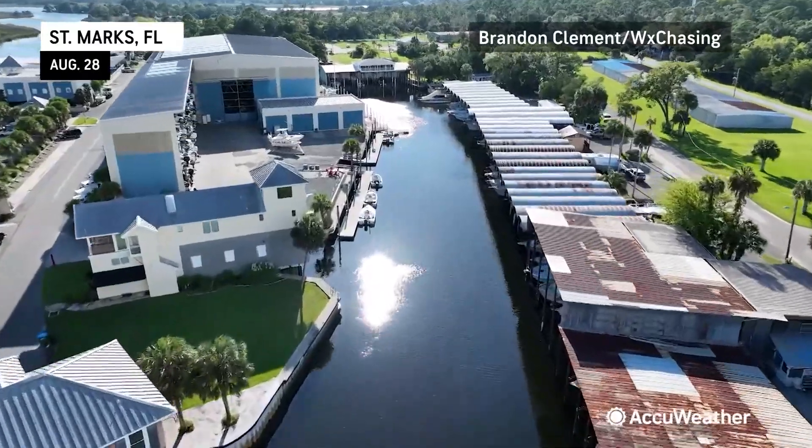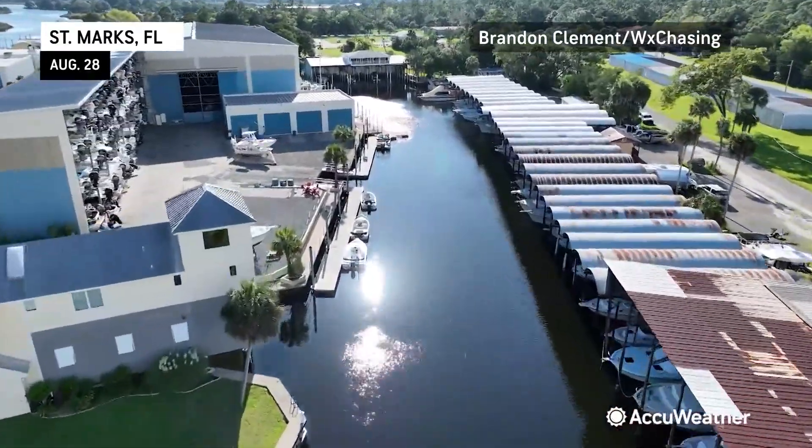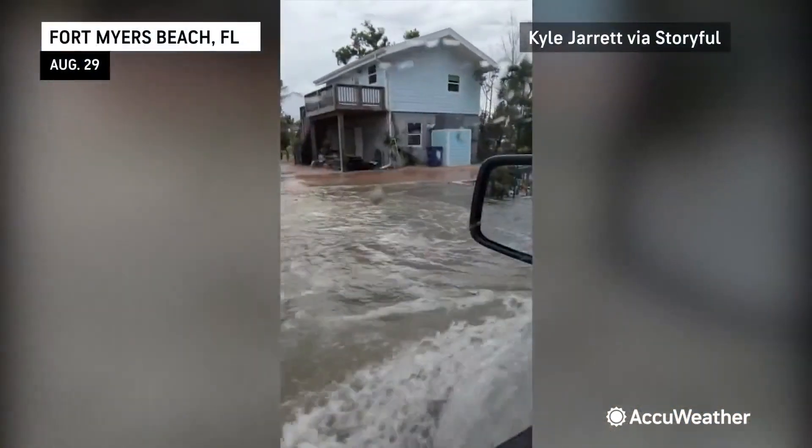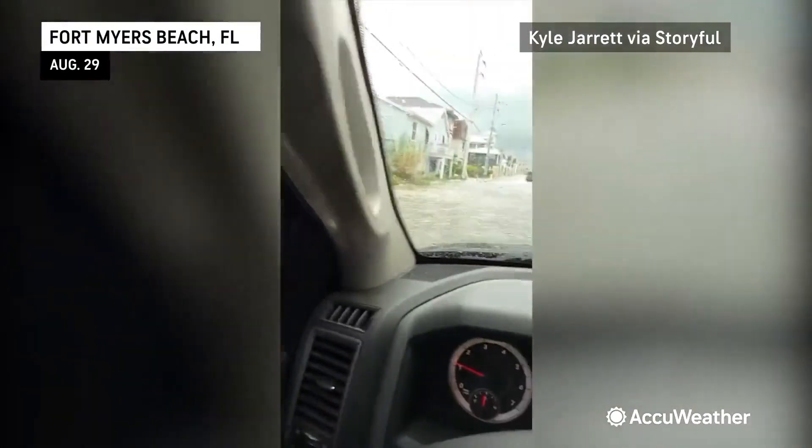Some of the forecast models have shifted a little bit west, a little closer to the St. Mark's area. That could just be a temporary trend — I wouldn't be surprised if it does resume that northeasterly path, just wrapping around the high pressure just offshore of Florida.